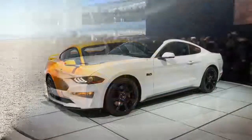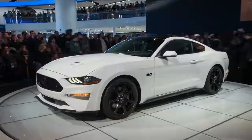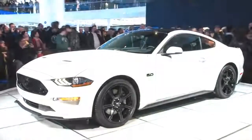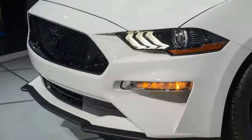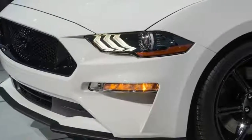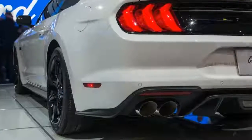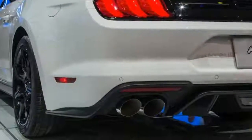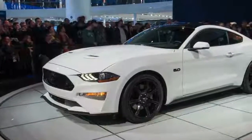Along with the performance upgrades, the 2018 Mustang comes with a host of new exterior colors and alloy wheel choices. One of the exterior colors, Orange Fury, is the car's new signature color and is one of three new exteriors, the other two being Royal Crimson and the ever-popular Kona Blue, which returns to the Mustang color palette after a short absence.